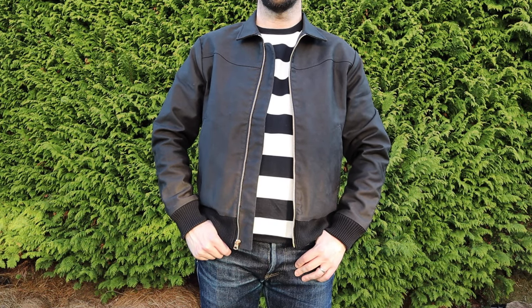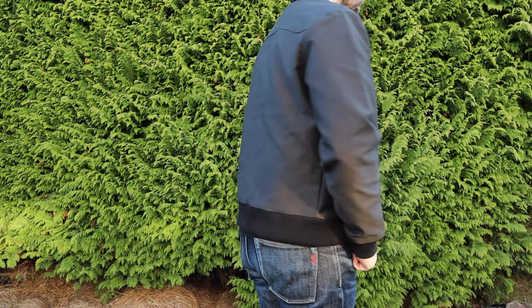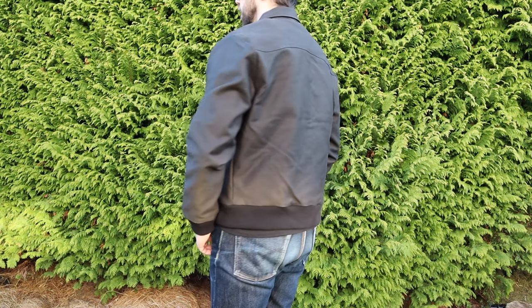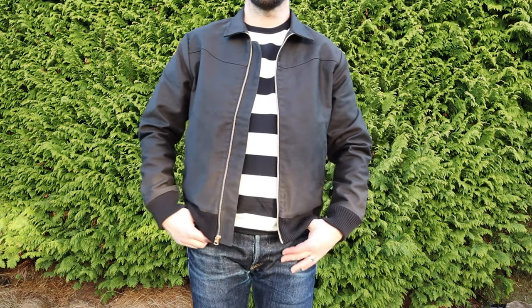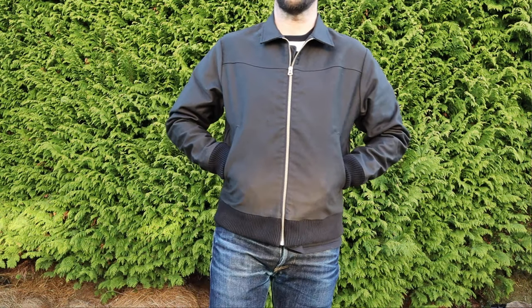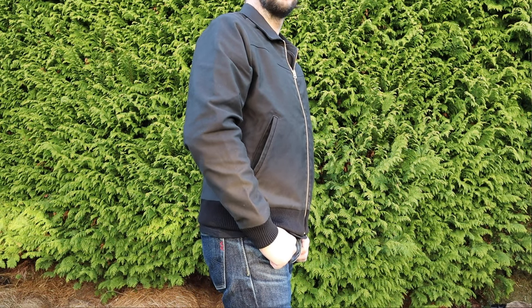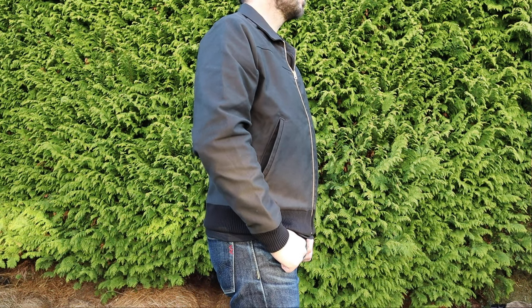A little review tonight, and this is the Benzak Western bomber jacket, the BBJ-02. I was looking around the internet trying to find a jacket that would take me through the spring to autumn months, something a bit lighter than I already had in my collection, and I was looking around Benzak's website.